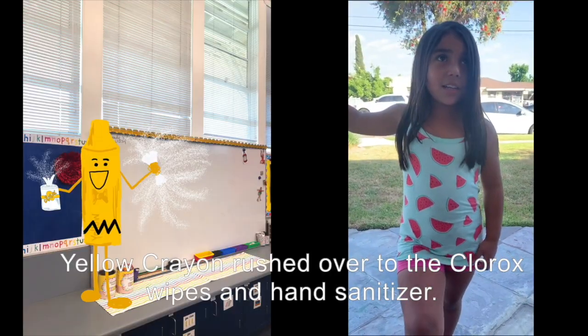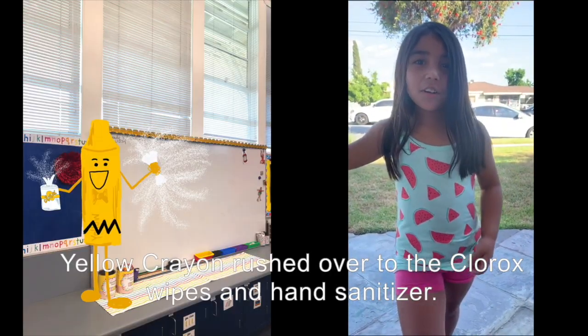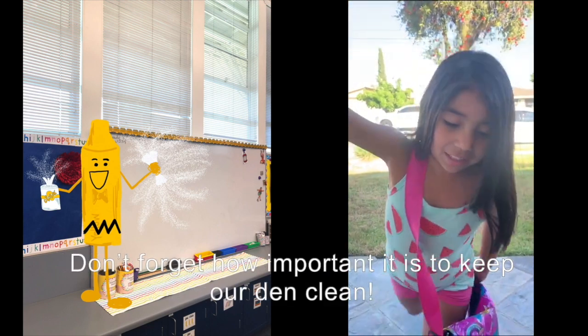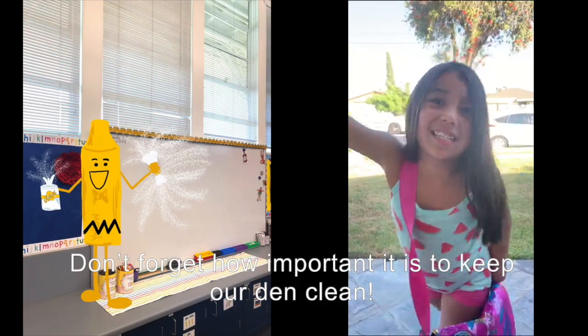Yellow crayon brushed over the soap, hand sanitizer, and supplies. Don't forget how important it is to keep your hands clean.